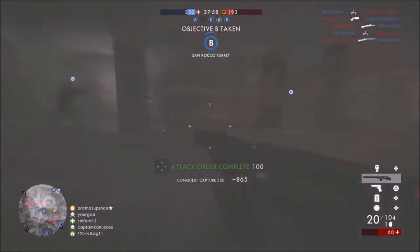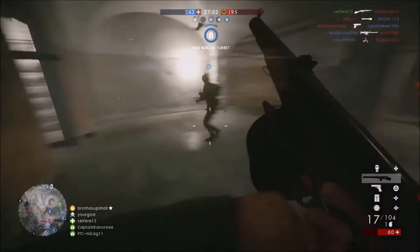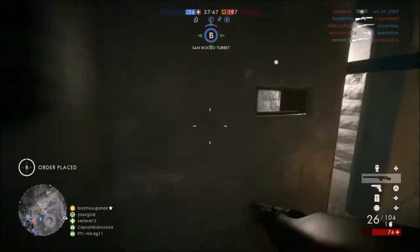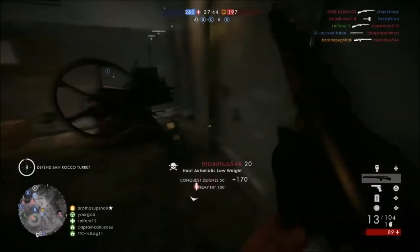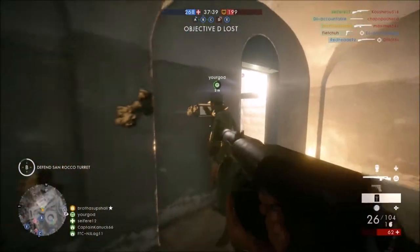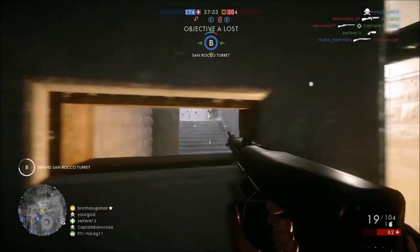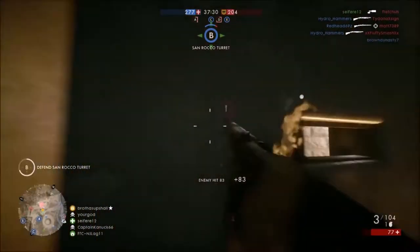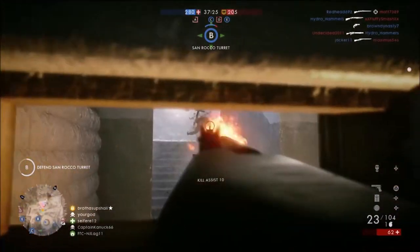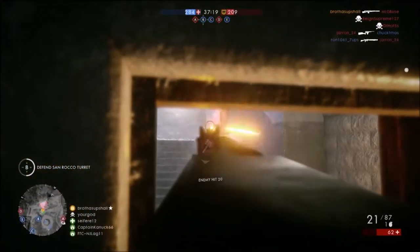So if you pick up the Benet Mercier and it already feels like it's firing bullets very slowly, imagine half the fire rate and you'll have the fire rate of the Chauchat. The fire rate is even slower than all of the single-fire self-loading medic rifles in the game. Clearly this gun would be horrendous if they stuck to the standard LMG damage model of 23 damage close quarters, which is consistent across all other LMGs in the game right now.